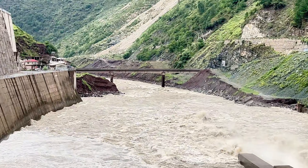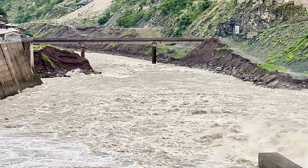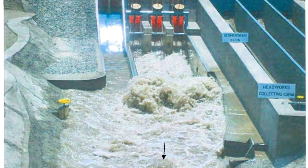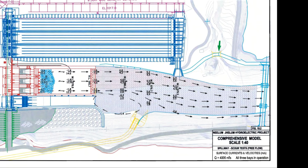The first major test was the spillway's performance with gates fully open, known as free-flow conditions. Engineers simulated floods starting from 1,500 cubic meters per second all the way up to the probable maximum flood of 12,500 cubic meters per second. At moderate flows up to the 100-year flood of 4,000 cubic meters per second, the approach conditions were smooth — velocities were well distributed and the hydraulic jump in the stilling basin remained stable and effective.